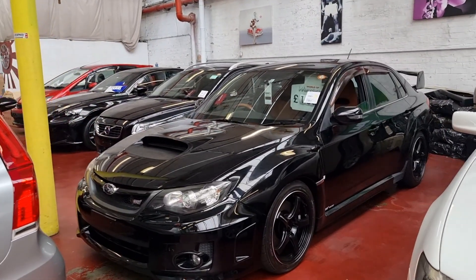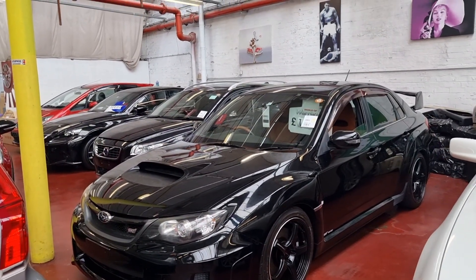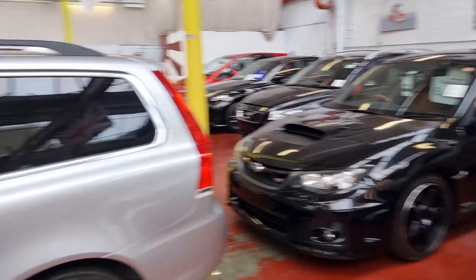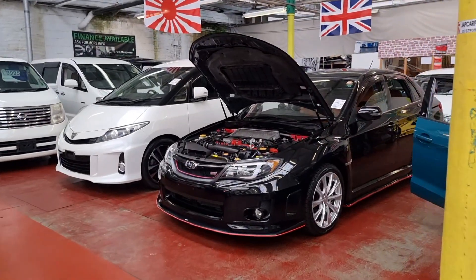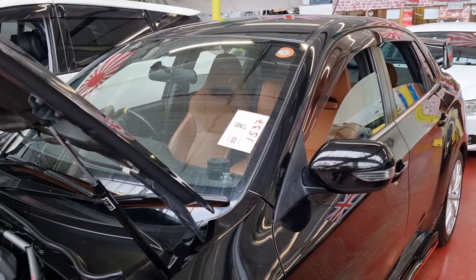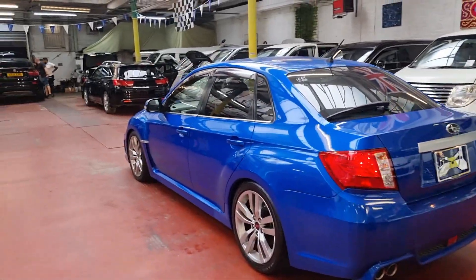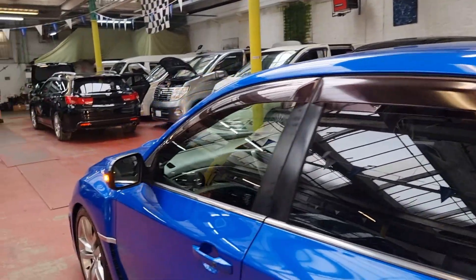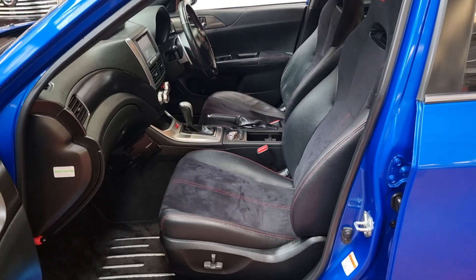Let's have a quick look at this one before I show you the interior of the other one. You can type 1536 JCF or JCF 1537 on YouTube to see the videos of the other vehicles on our channel. This car is JCF 1559. Let's have a look at the interior — it is absolutely mint condition inside.